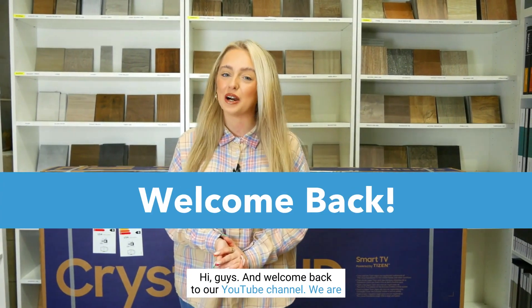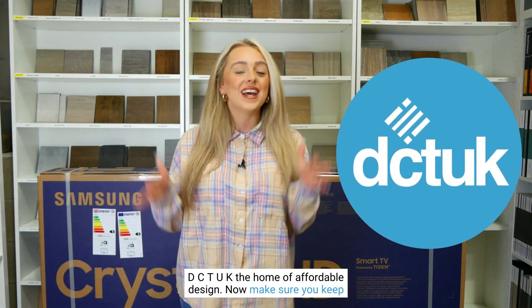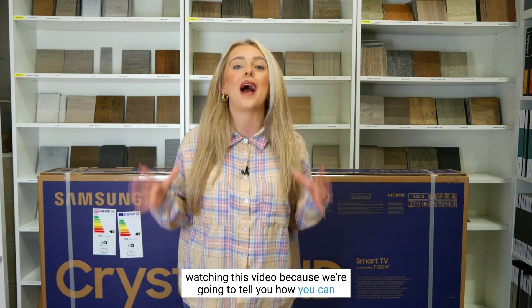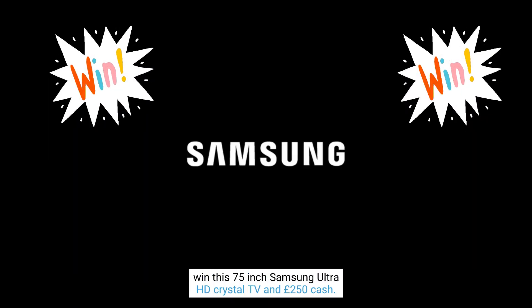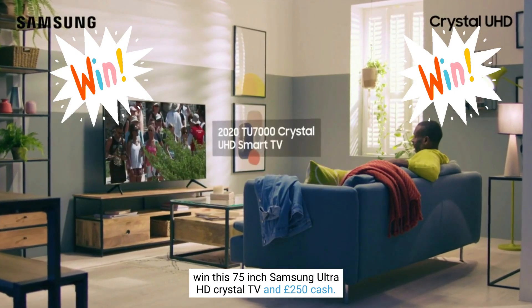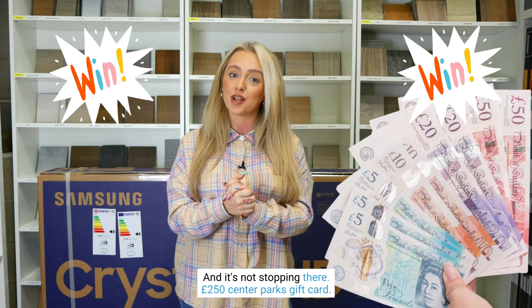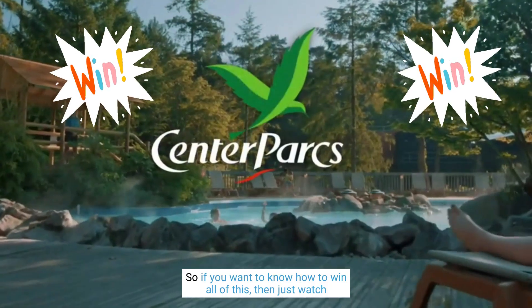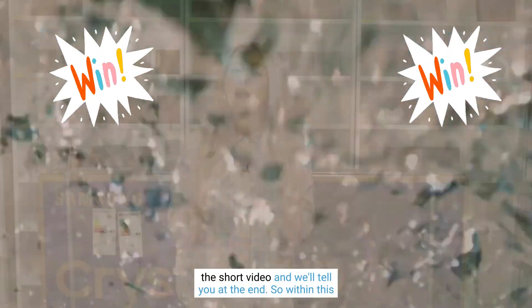Hi guys and welcome back to our YouTube channel. We are DCT UK, the home of affordable design. Make sure you keep watching this video because we are going to tell you how you can win a 75-inch Samsung Ultra HD Crystal TV, £250 cash, and a £250 Centre Parcs gift card. If you want to know how to win all of this, just watch this short video and we'll tell you at the end.